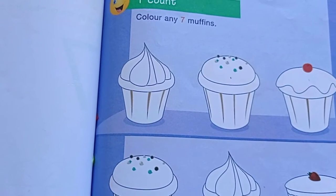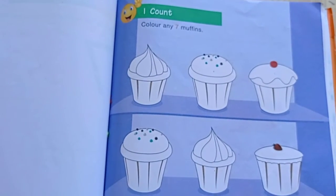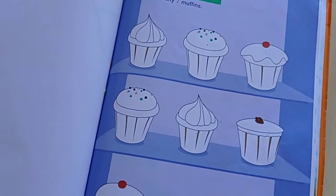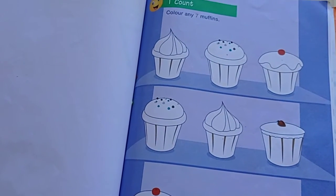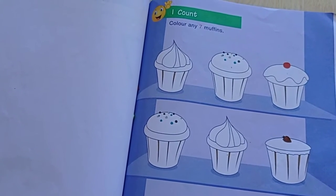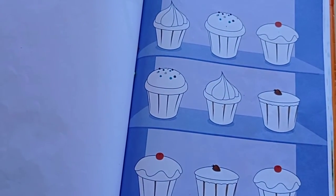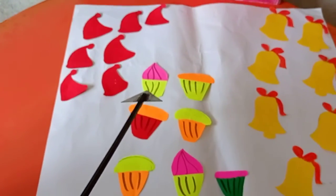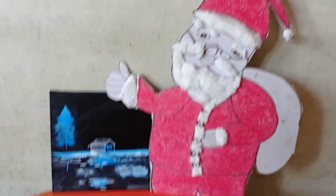In Mag's book, page number 79, you have to color any 7 muffins using different colors. Color the 7 muffins, complete the activity, and send it on my mail. You have to color like this, using different crayons.